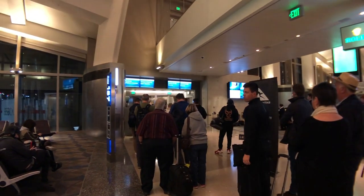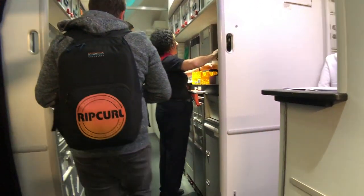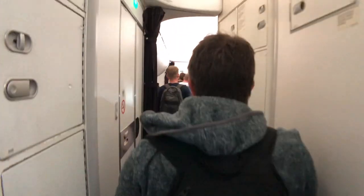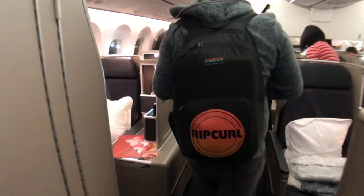The priority boarding line was already packed by the time I got to the gate. Business class on the Qantas 787 is split up into two cabins — a larger front cabin with eight rows and a smaller rear cabin with just three rows. I chose a bulkhead seat in the smaller rear cabin, 10K.